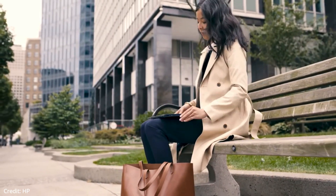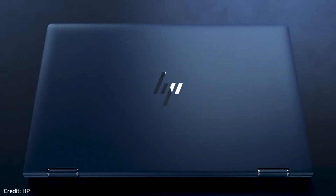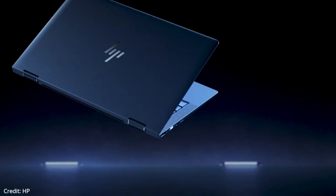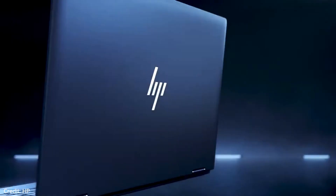This laptop has surprisingly good performance, so day-to-day tasks like web browsing or watching videos are going to work super fast. And even in video editing or some casual gaming, it actually works smoothly.